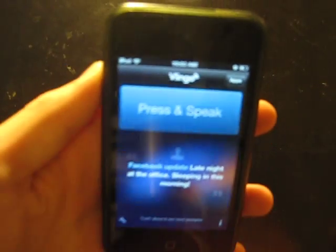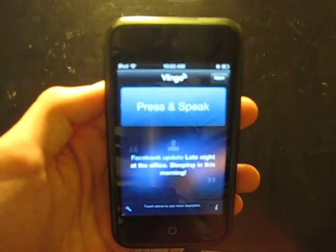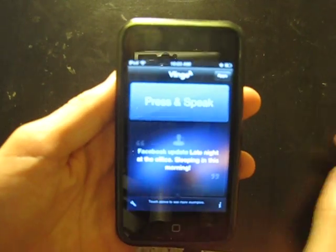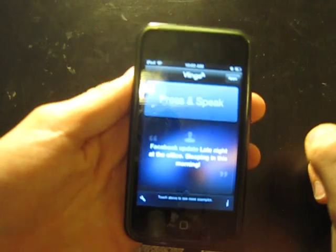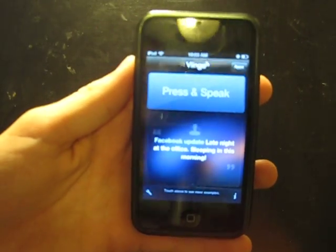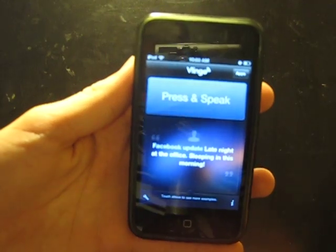Hey guys, today I have an app review of Lingo. This is meant to be sort of like Siri. It's a free app in the app store, and it allows you to send emails, tweets, text messages, and stuff like that on any iOS device.